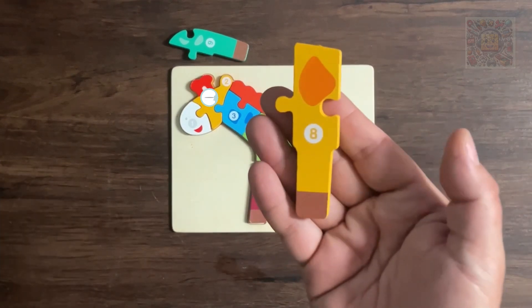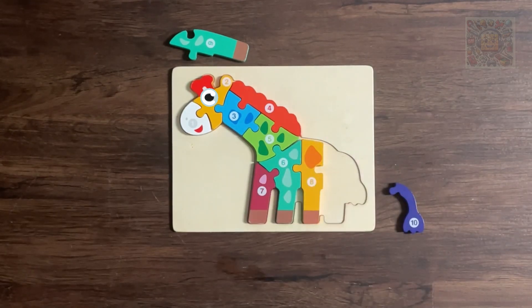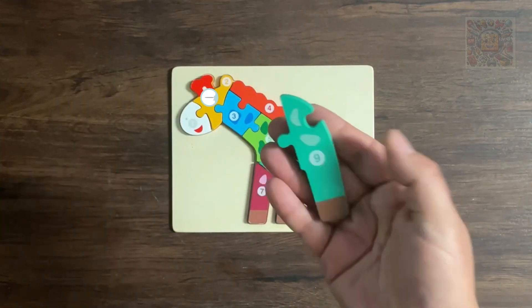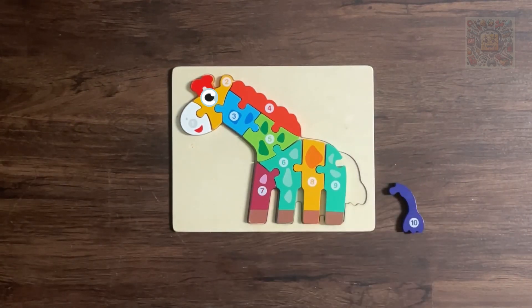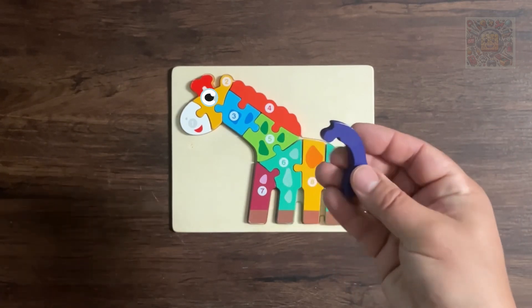Can you see number eight now? Well spotted — number eight and it's yellow. Two left, let's grab nine — do you see it? Number nine and it's cyan. And for last we have number ten — number ten and it's violet.